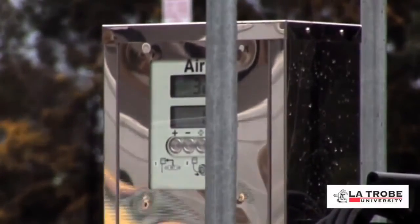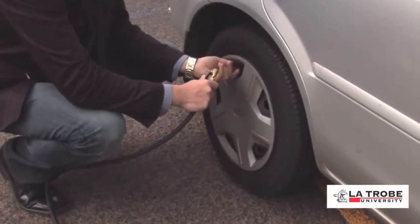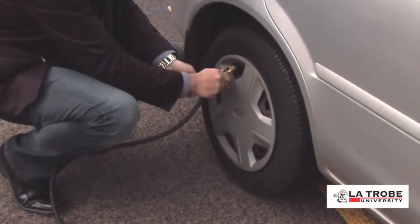A new tire pressure station has been installed in Car Park One of La Trobe University's Melvin campus, allowing staff and students to ensure their tires are inflated correctly.